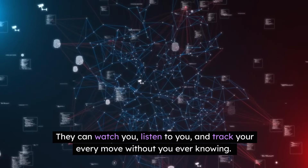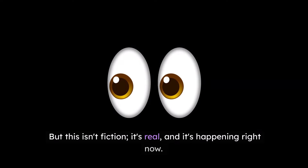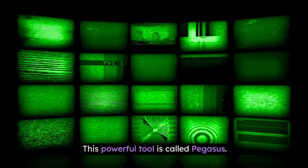They can watch you, listen to you, and track your every move without you ever knowing. Sounds like a plot from a spy movie, doesn't it? But this isn't fiction. It's real, and it's happening right now. This powerful tool is called Pegasus.